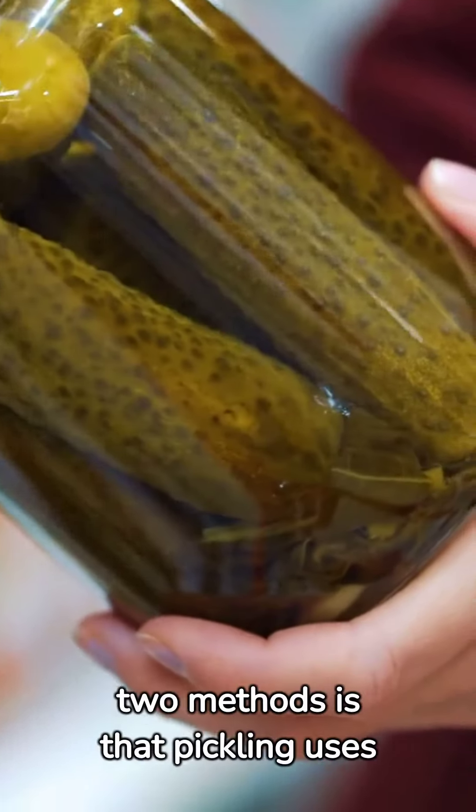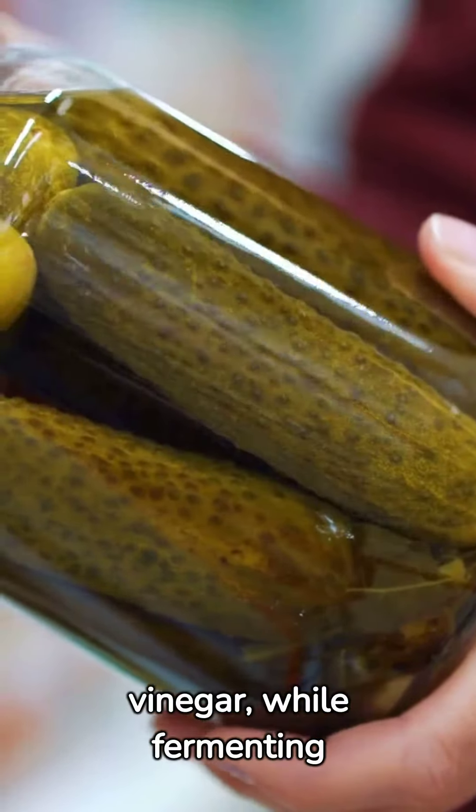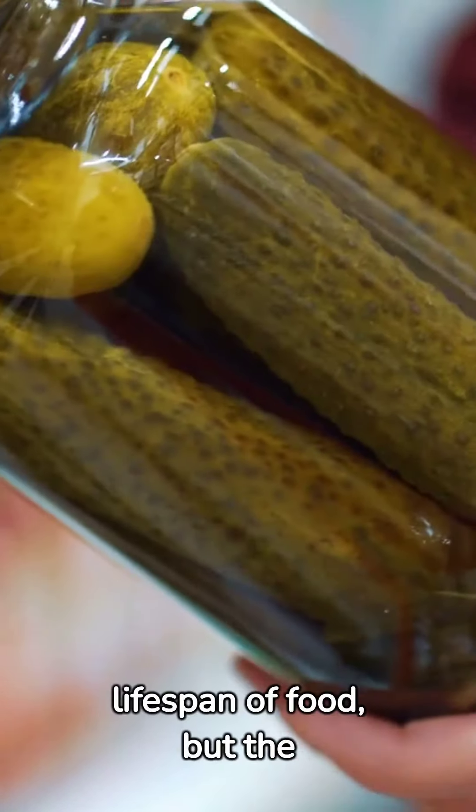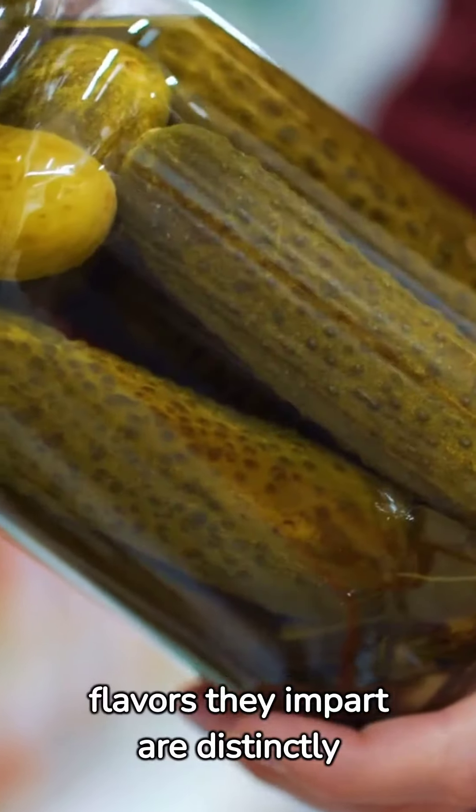The key difference between the two methods is that pickling uses vinegar, while fermenting relies on bacteria. They both extend the lifespan of food, but the flavors they impart are distinctly different.